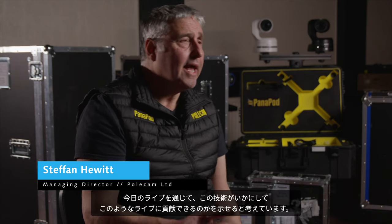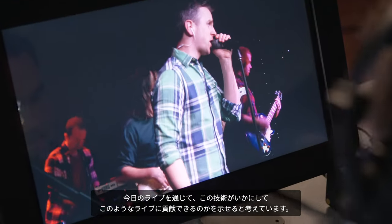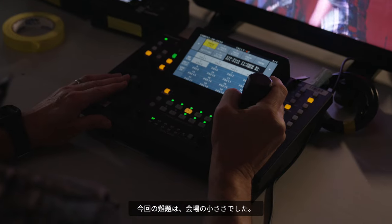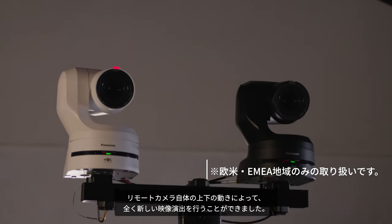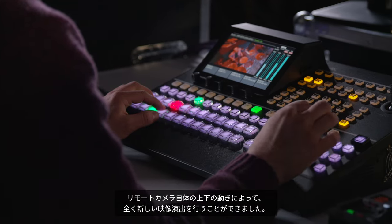What we're here to do today is demonstrate how this technology can benefit a small band. The challenge in a small venue is that we want to be discreet, but we also want new shots and new angles. So that fourth axis of PTZs — that elevation — adds a whole new dimension to this production.